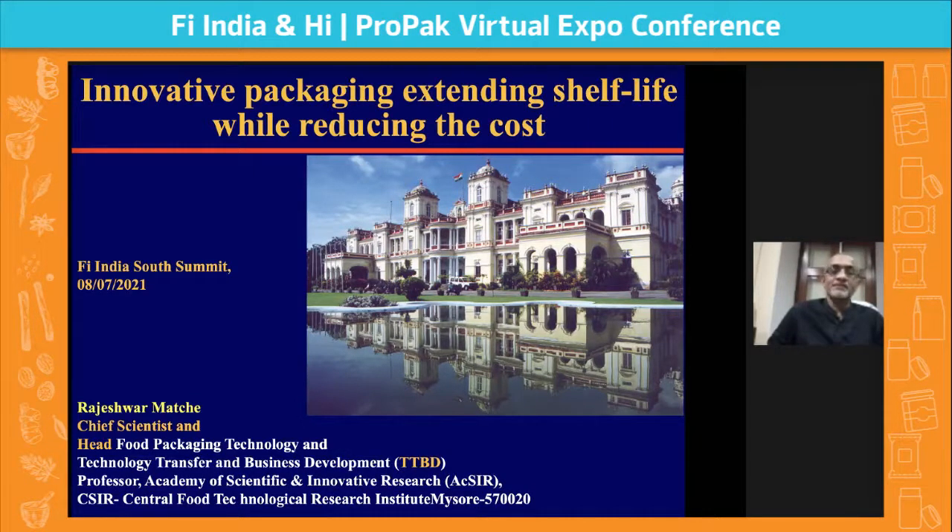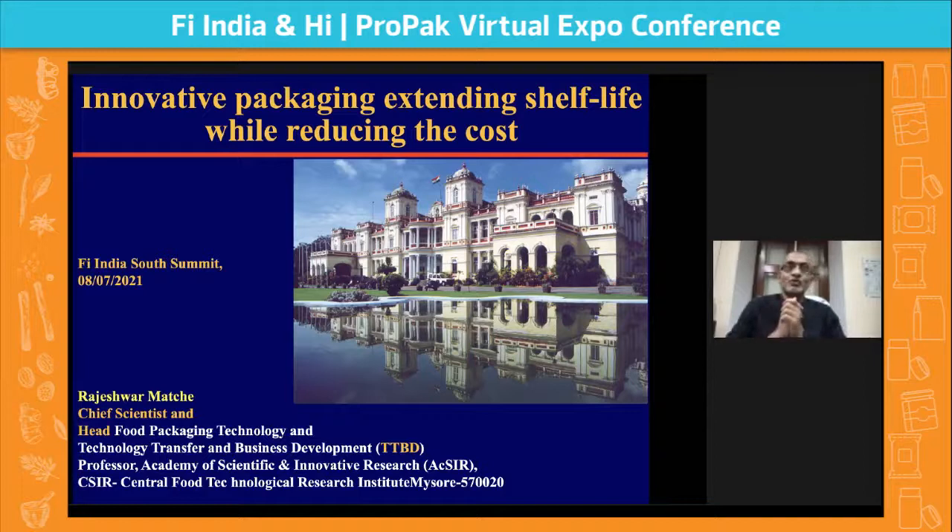Good evening. My name is Rajesh Machay. I am from Central Food Technological Research Institute, Mysore. In the next half hour we will be discussing on innovative packaging — extending shelf life while reducing cost. These are two very opposite terminologies, and that is always a paradigm in packaging issues.